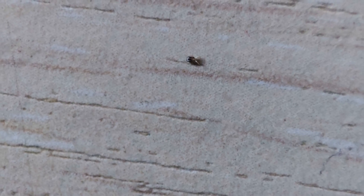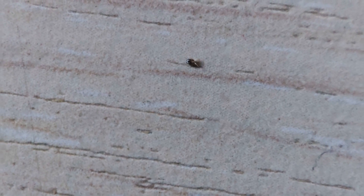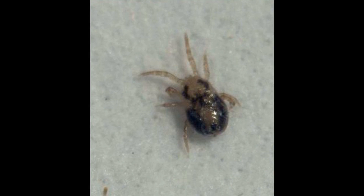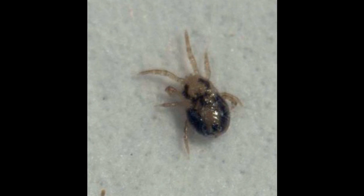I cannot say with absolute certainty that this girl has exactly red mites in her home, but it is almost certainly mites of the genus Dermanyssus. Members of this genus mostly parasitize on birds, and near houses are most often found either in birds' nests, hen houses, dove coops, and so on.